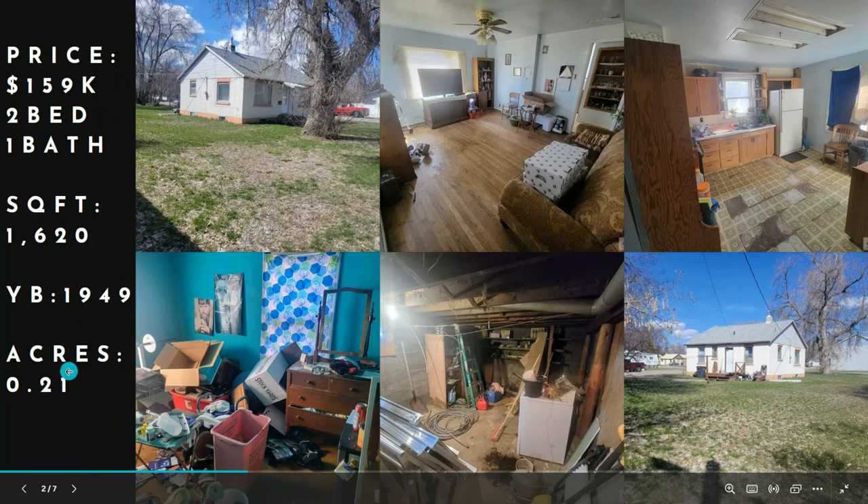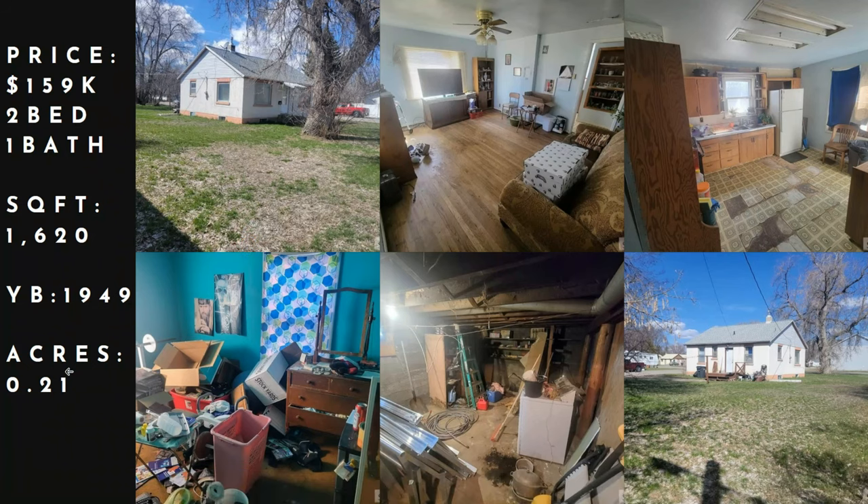Our lowest sold last month was $159,000 — two bed, one bath, 1,620 square feet, built in 1949, on 0.21 acres. This was either an extreme DIY if you were going to buy this, or an investment special type of deal. It's going to need a lot of work to get it up to its full potential market value.